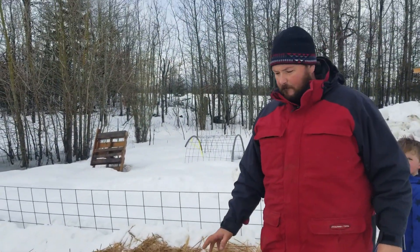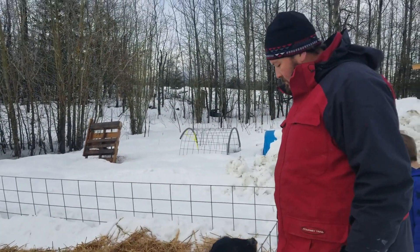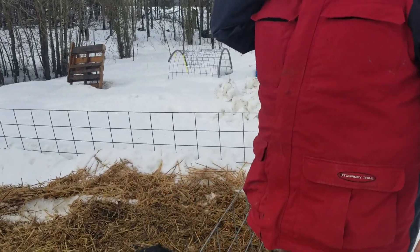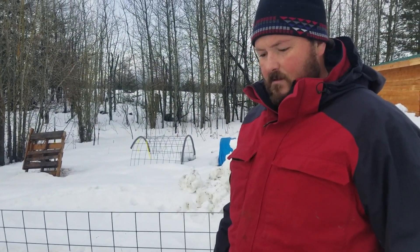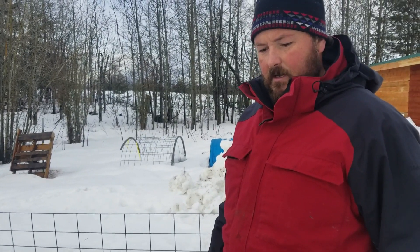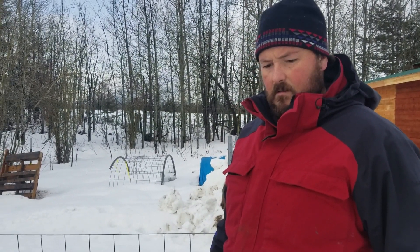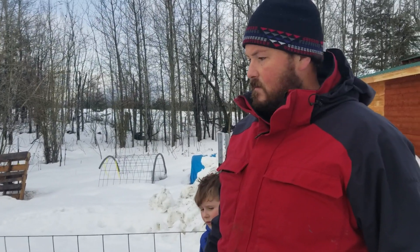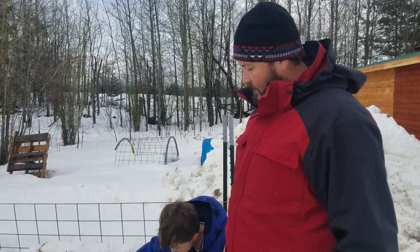These are American Guinea Hog piglets — technically not piglets anymore, they're six months old, but they look like piglets because they grow much more slowly than most other breeds. They're a homestead-scale pig because they stay really small, so they're easy to handle, generally docile, and really easy on feed. They don't take much feed to get them fat; they just grow really slowly, so it's the trade-off.